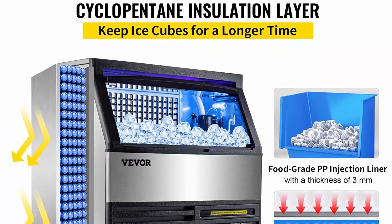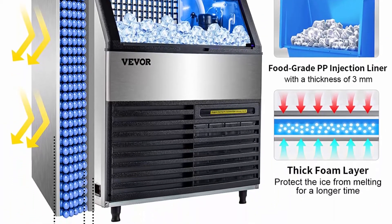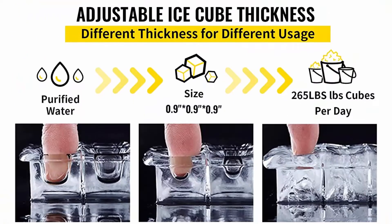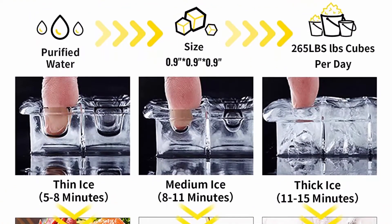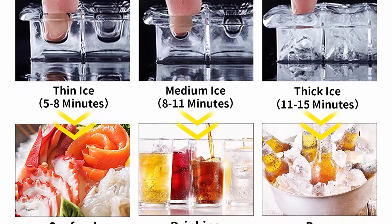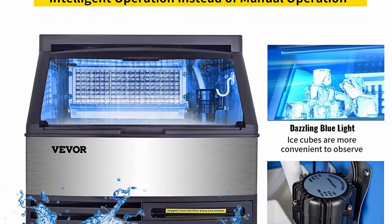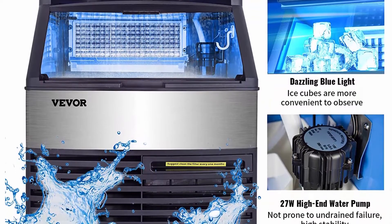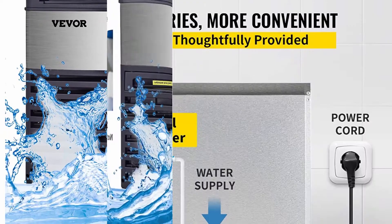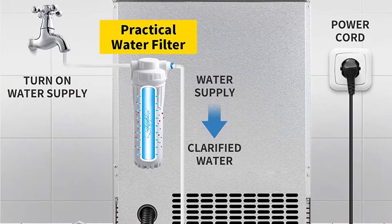Stores up to 77 pounds of ice and works great for hotels, supermarkets, restaurants, schools and more. Premium quality: VEVOR's ice maker is built with heavy-duty brushed stainless steel, giving it a luxurious appearance while greatly contributing to its durability, sturdiness, and longevity. The interior has a food-grade PP injection liner with a thickness of 3 mm, offering strong impact resistance. The six-sided cyclopentane foam layer effectively isolates external heat, preventing ice cubes from melting for 5 to 7 hours.